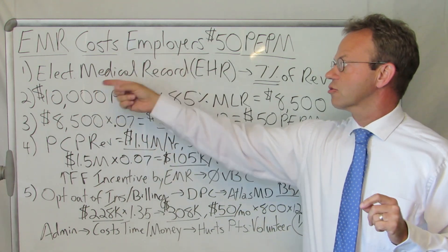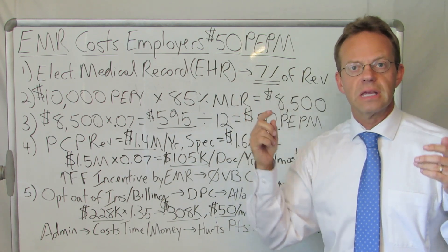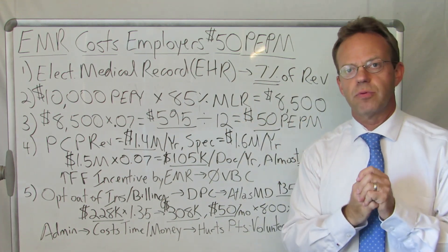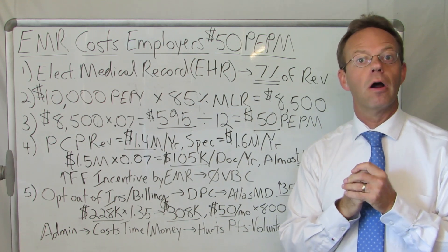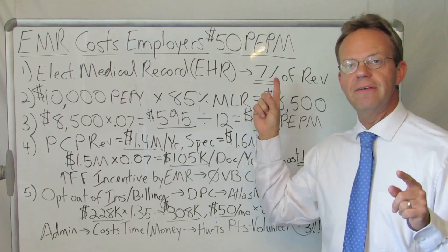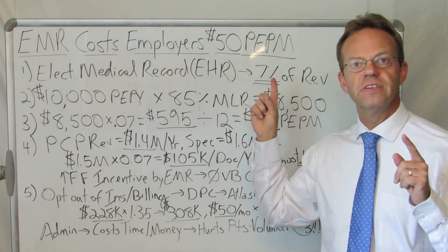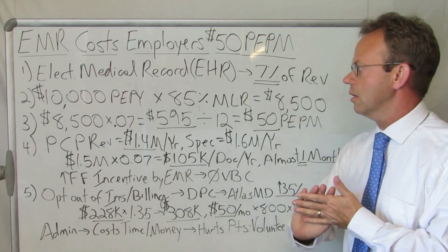The electronic medical record, or electronic health record, or EHR, can be incredibly expensive for a physician practice. In fact, I was recently speaking with an EMR company and guess what they charge? They charge 7% of physician practice revenue. Let's run the numbers on that 7%.